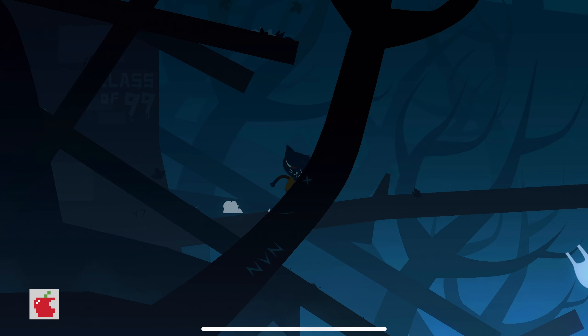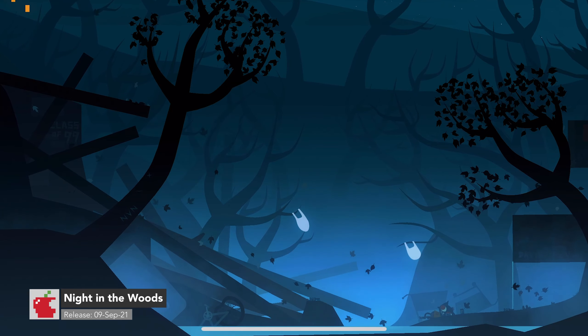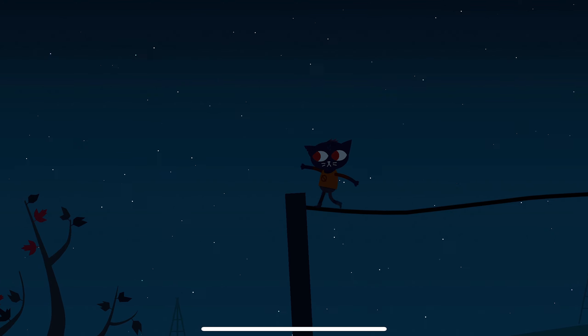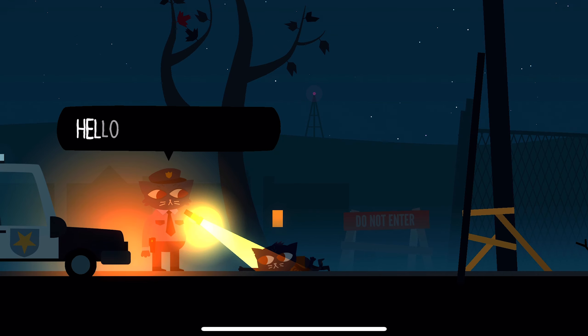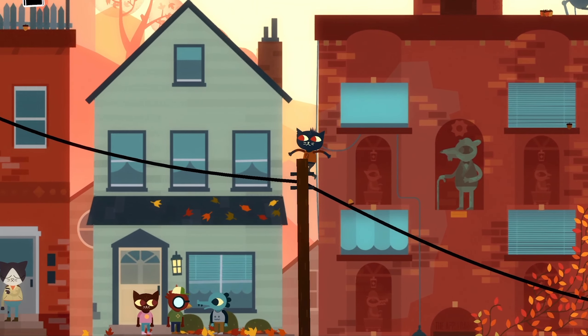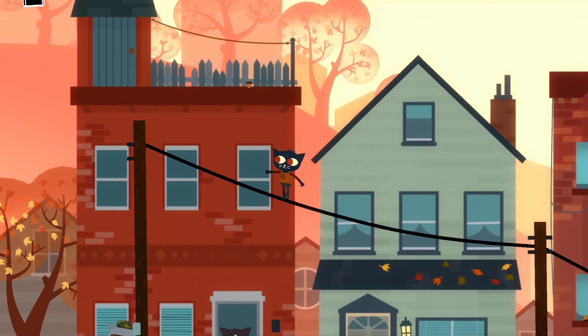I first played Night in the Woods on my iMac back in 2017. I loved so many aspects of this game — the great story that features really likeable and kind of believable characters with real world problems. The sound design is fantastic, and obviously the visuals are great too.